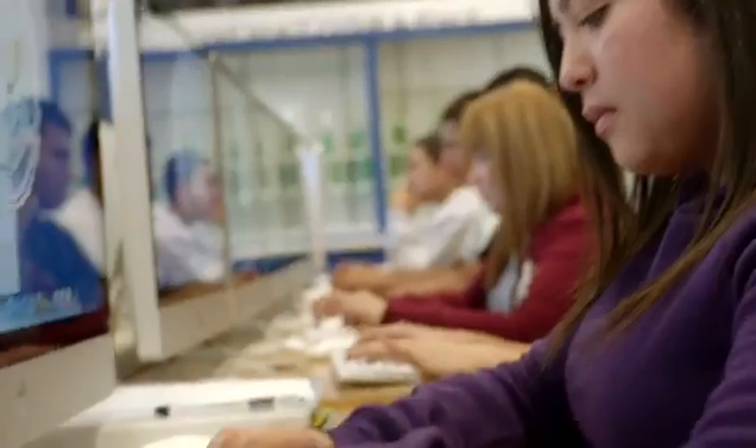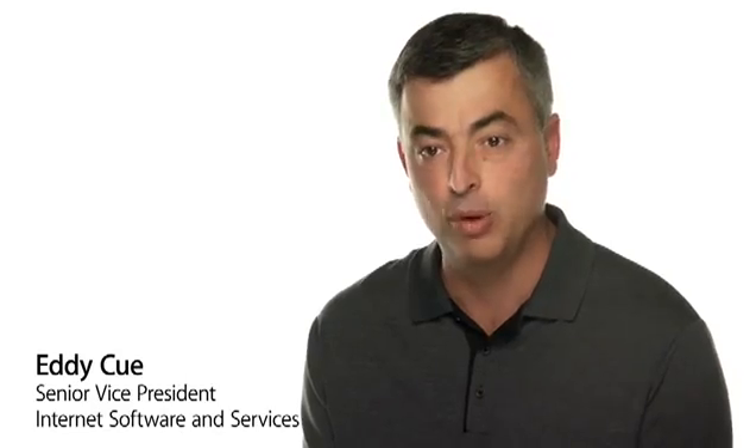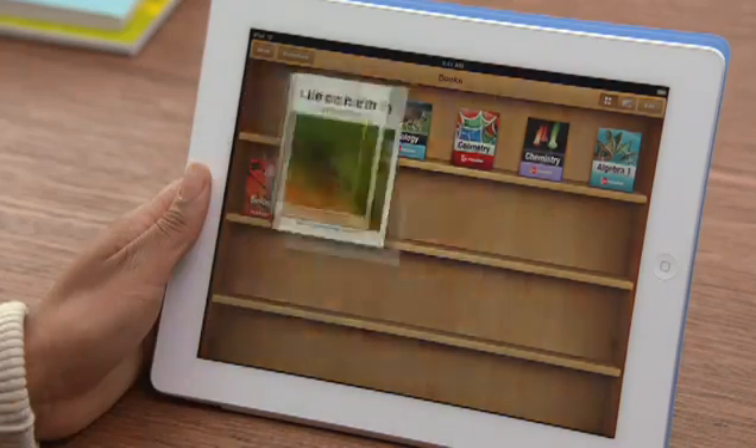There is no reason today to assume that kids have to use the same tools that they used in 1950. In fact, to do so is to prepare them for a world that's already passed. Education has always been a big part of Apple's DNA, because we really believe that technology can make a profound difference in the way that teachers teach and kids learn. And we now have the opportunity to change one of the cornerstones of education: the textbook.